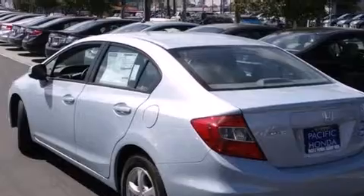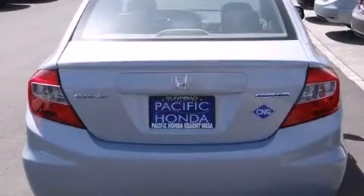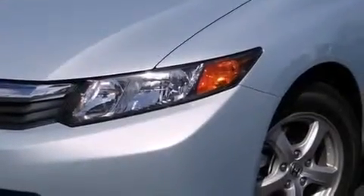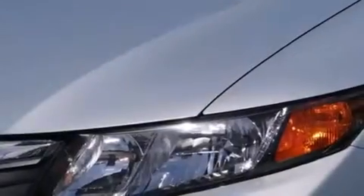Features include Bluetooth cell phone integration, a low tire pressure indicator, traction control and stability control systems, side curtain airbags, cruise control, full power accessories, a rear window defroster, an anti-lock braking system, tinted glass, and air conditioning.